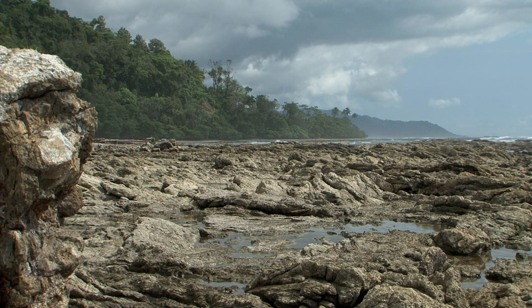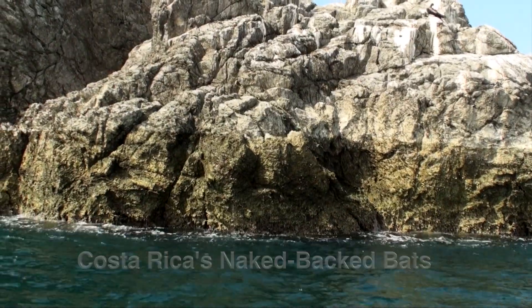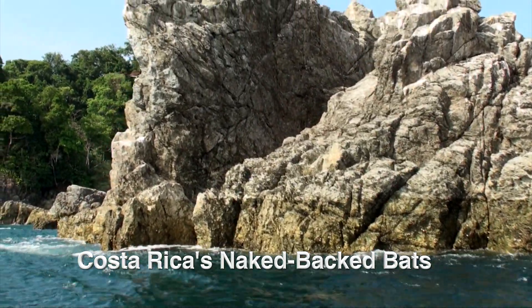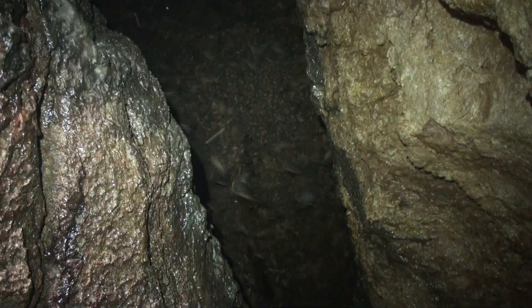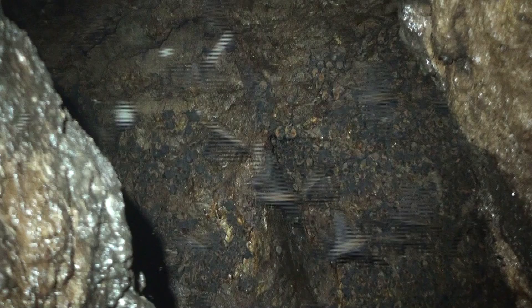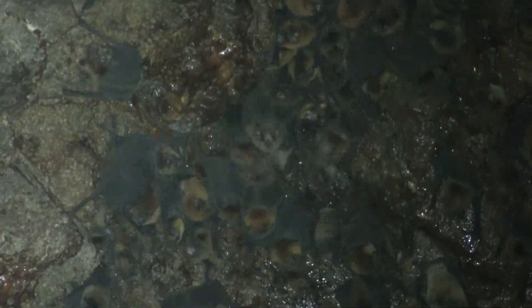The leaf-chinned bats in the family Mormoopidae include eight species, four of which live in Costa Rica. The mustache bats are in this family, as are two species of bats that have no fur on their backs: the lesser naked-backed bat and the greater naked-backed bat. The two naked-backed bats are nearly identical except for size, differing by about seven millimeters in their forearm lengths.